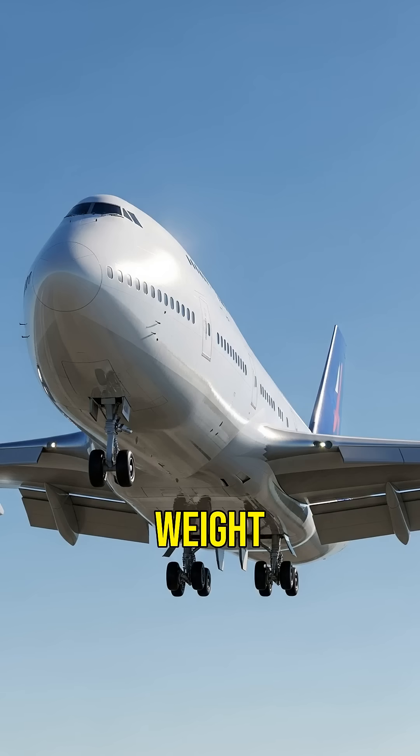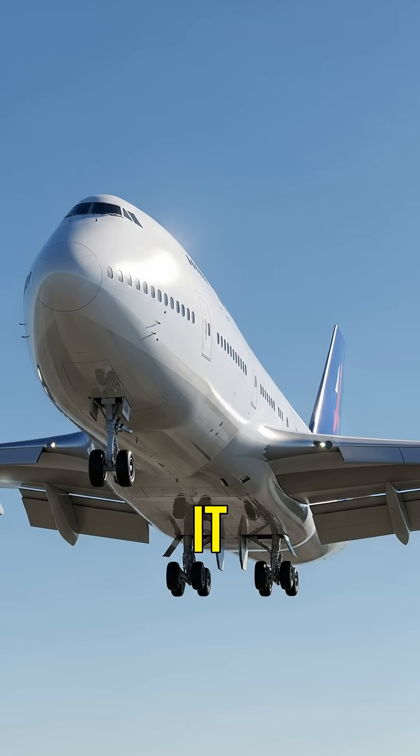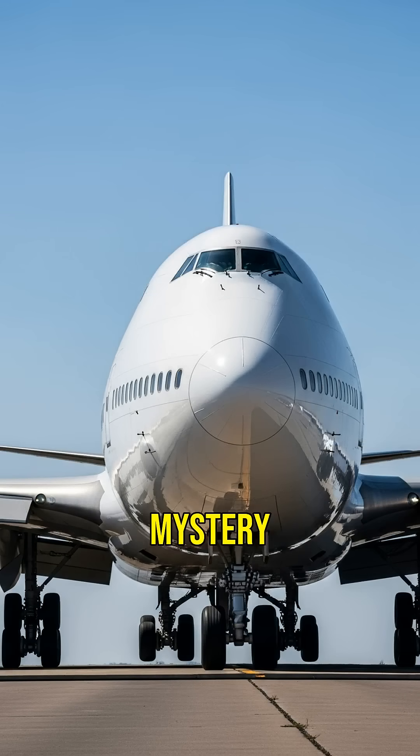Did you know that planes can lift a weight of over 800,000 pounds? Ever wondered how they do it? Let's unravel the mystery behind flight.